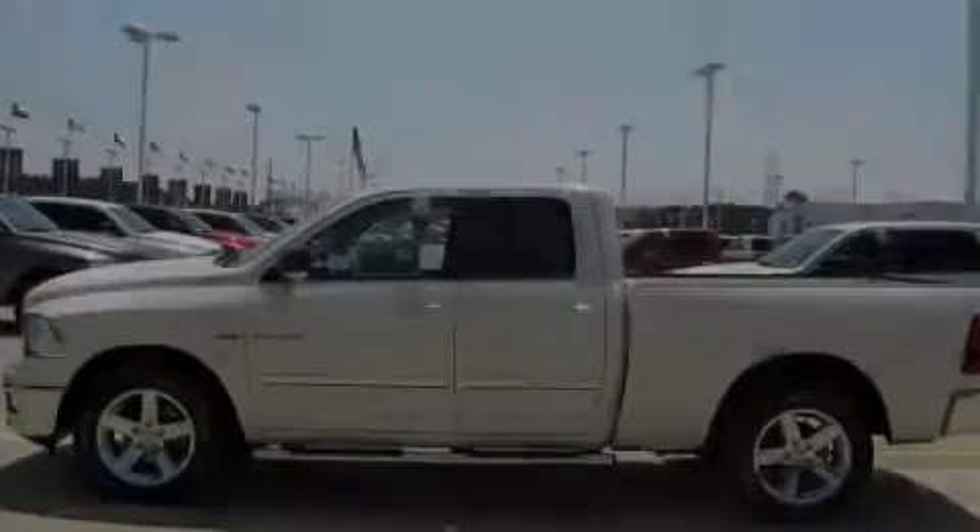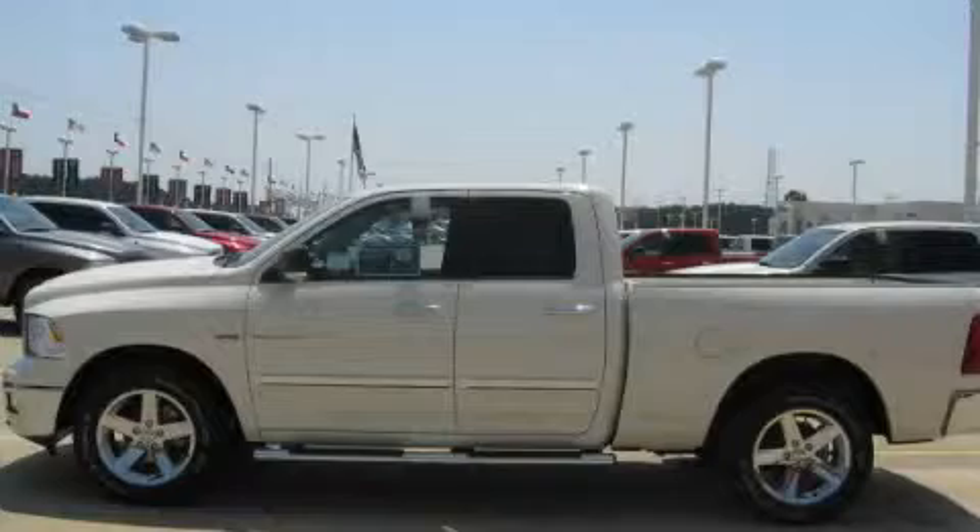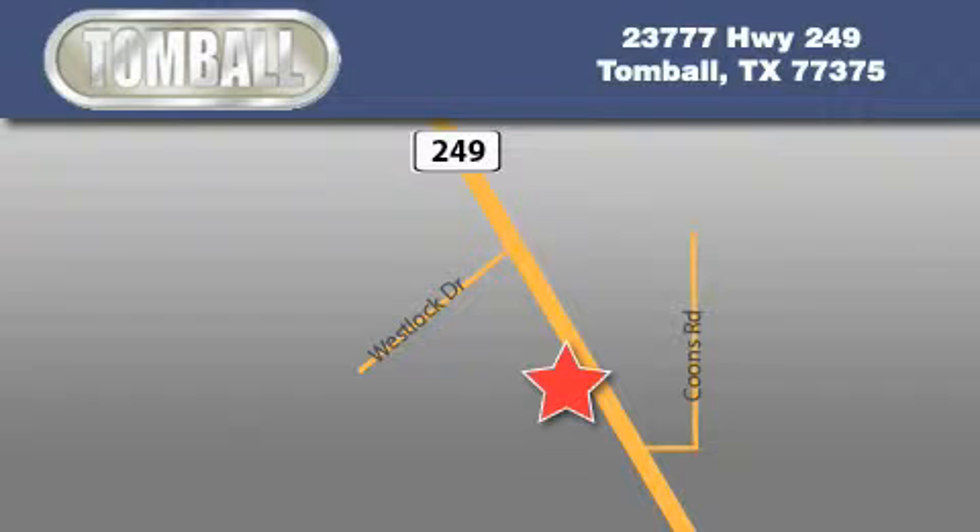Stop by today and test drive this automobile for yourself. Tombaugh Dodge is located at 23777 Highway 249 in Tombaugh. Our goal is to exceed all of your expectations to ensure that you'll return for future visits.